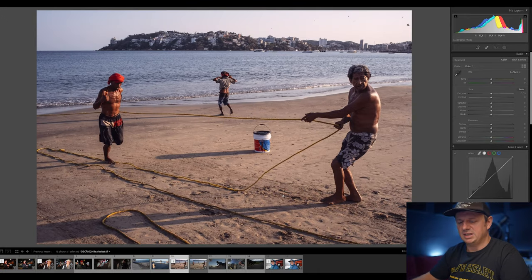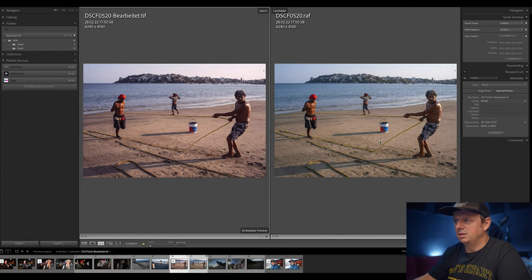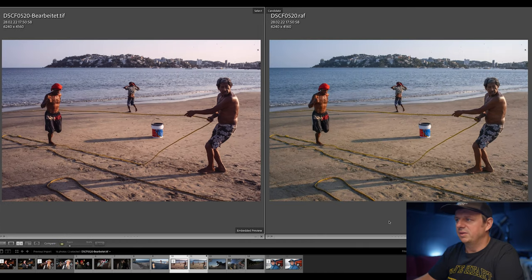Let's see them side by side. On the right side we have the original RAW file and on the left we have the edited one. Overall I like it way more than the one without any color look whatsoever — it looks really, really good.